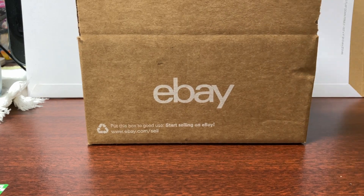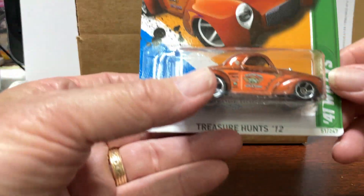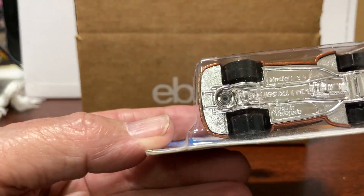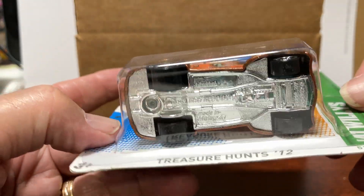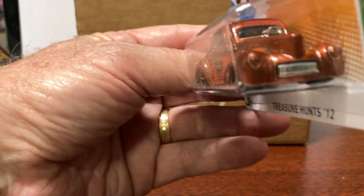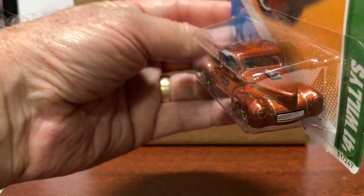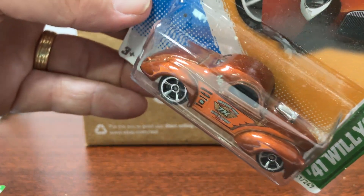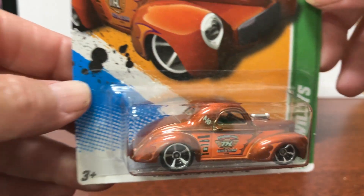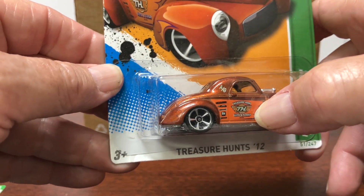Second — I got one of these in one of my other boxes, this is the second box that I bought. This is Treasure Hunt 2012, the 41 Willys. Very prominent TH right there on the door.